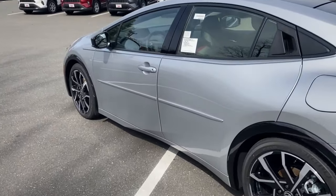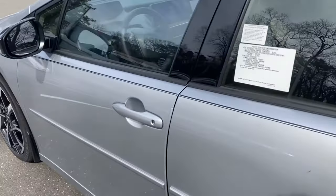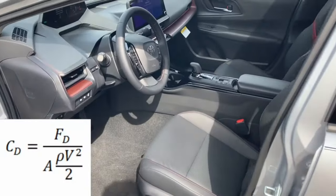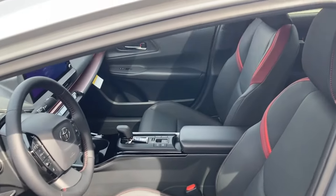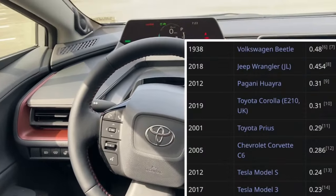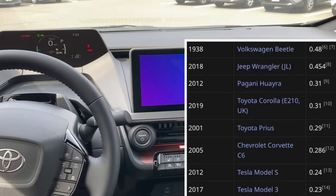The Prius' new redesign gives it a coefficient of drag of around 0.27, and without going crazy into graphs or math or numbers, the lower the coefficient of drag is, the better aerodynamics the car has. Simply put, 0.27 puts the Prius almost in the supercar range of aerodynamics.